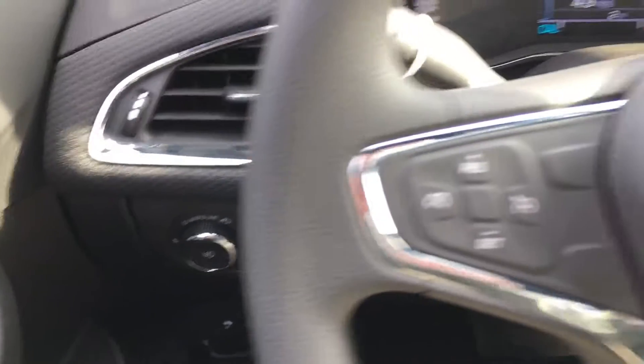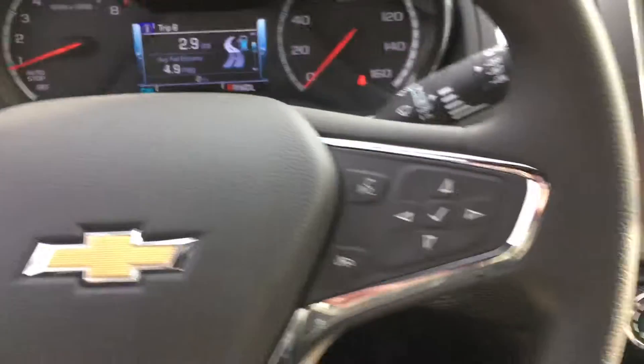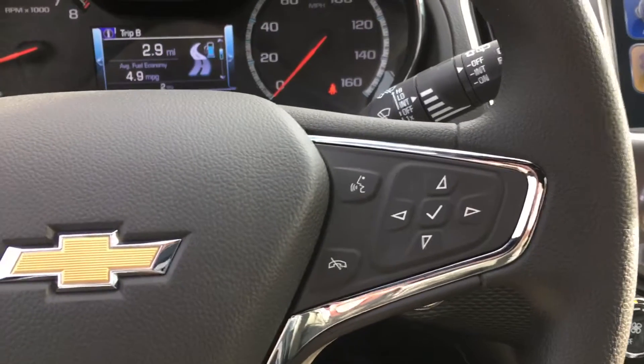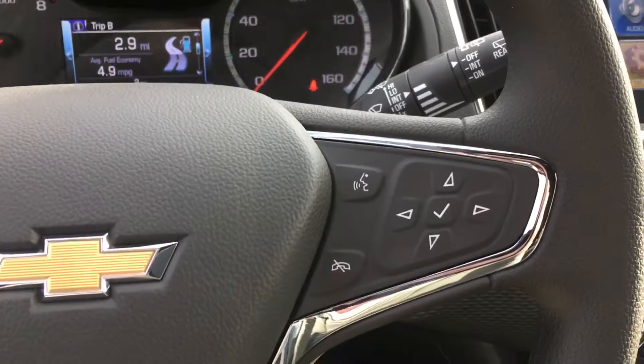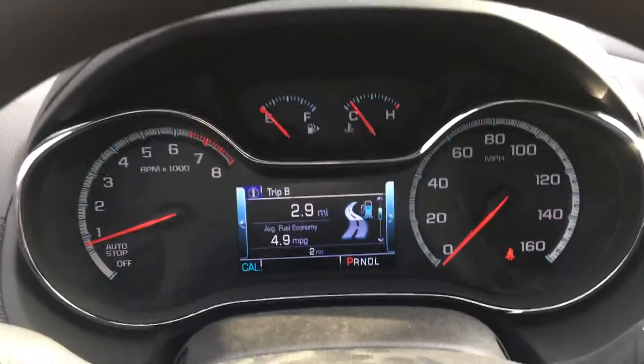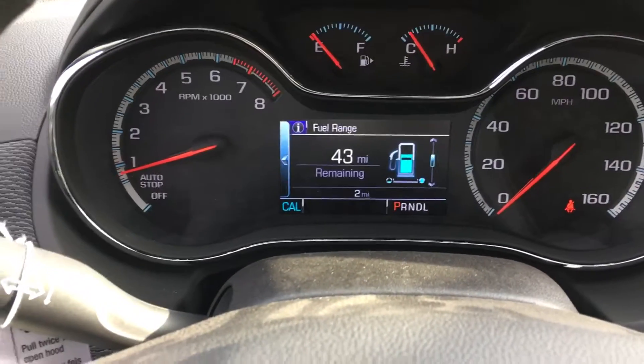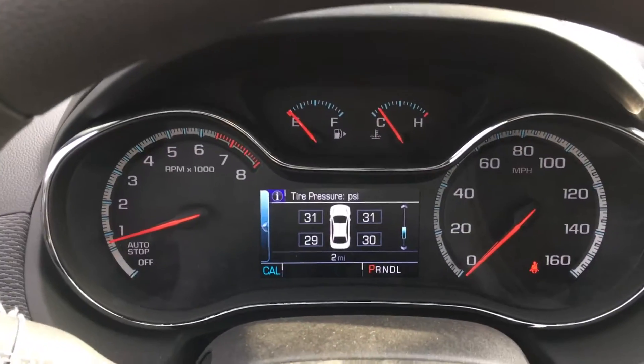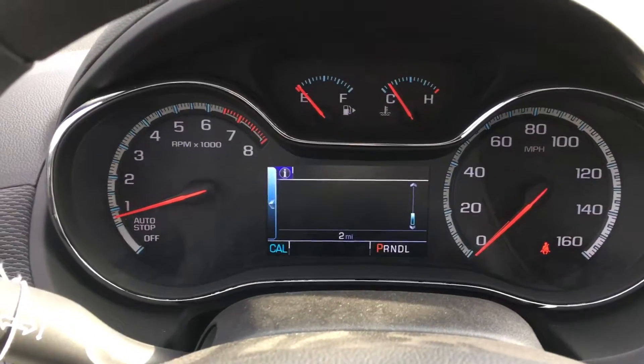So you have your lights over here. Cruise control on your steering wheel. Then you have your wireless calling and your controls for your information panel. It shows the different trips, fuel range, oil life, tire pressure — all your basic information that you need for your car.